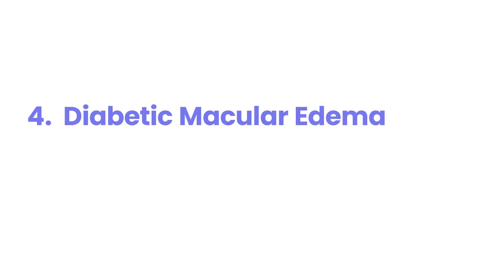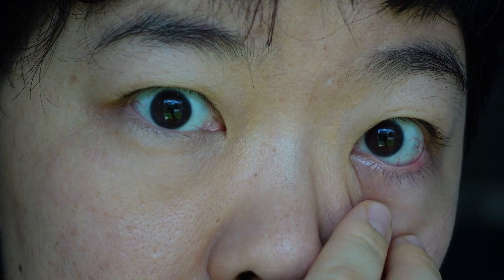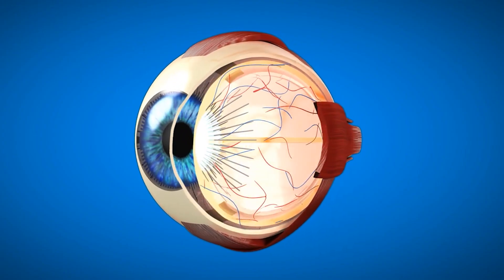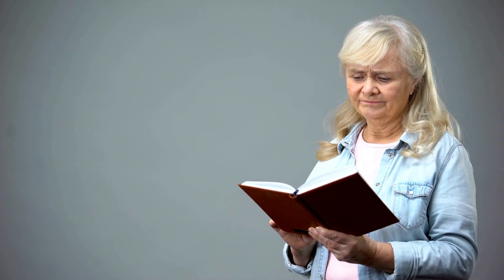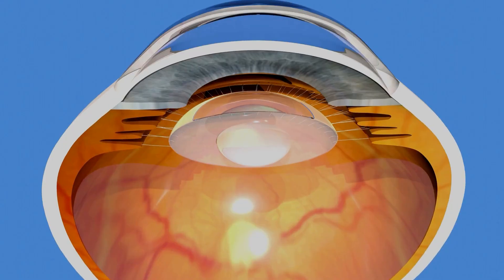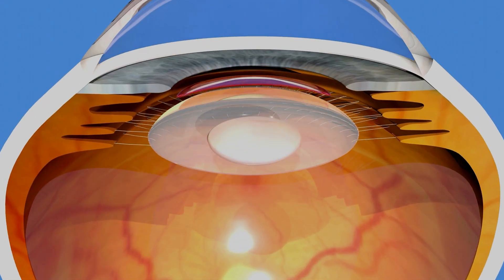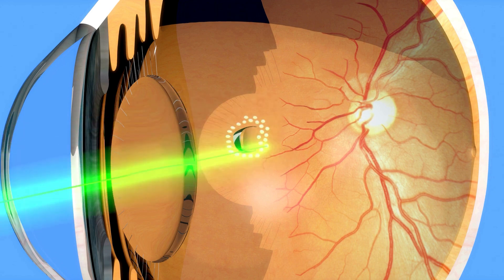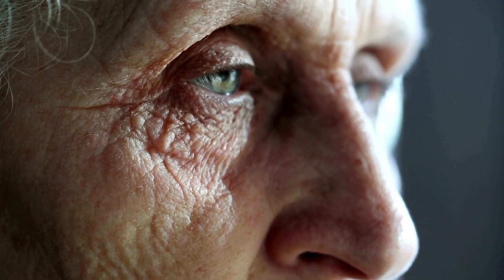4. Diabetic Macular Edema. Diabetic macular edema, or DME, is a major reason for vision loss in people with diabetes. It happens when there's swelling in the macula — the small spot in the center of your retina responsible for your sharp, detailed central vision, the kind you use for reading. DME is a direct result of diabetic retinopathy. Long-term high blood sugar damages the tiny blood vessels in the retina, causing them to leak. When these damaged vessels leak fluid and proteins into the macula, it makes the macula swell and thicken.